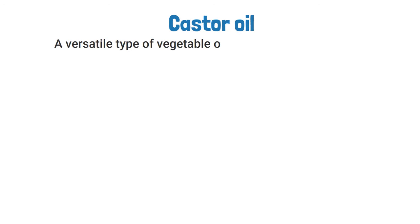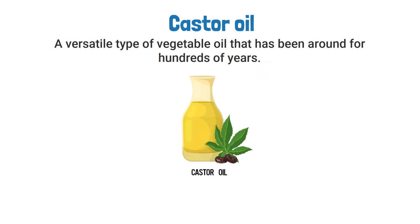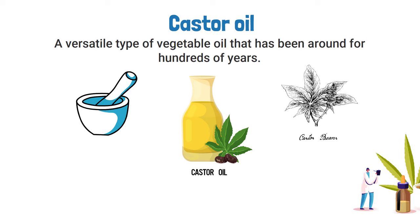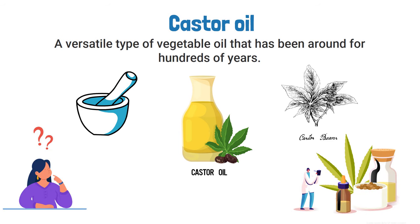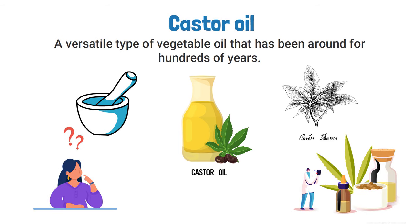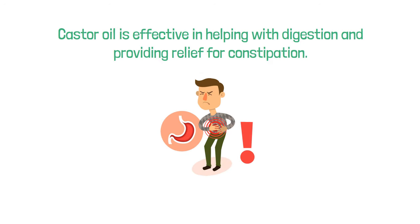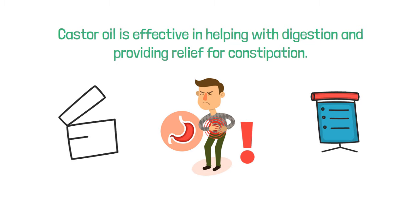Castor oil is a versatile type of vegetable oil that has been around for hundreds of years. The oil is extracted from castor beans and actually has many different medicinal, pharmaceutical, and general uses that most people are unaware of. Some people believe that castor oil is effective in helping with digestion and providing relief for constipation, and that is exactly what we are going to discuss in this video. Let's get into it.